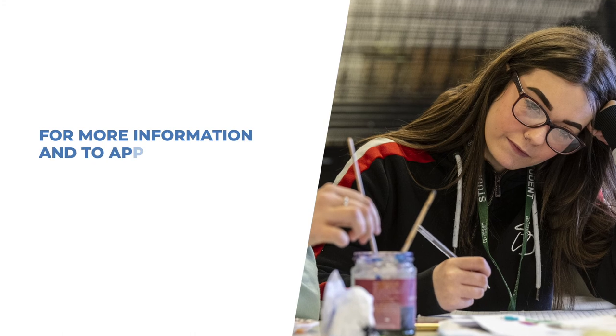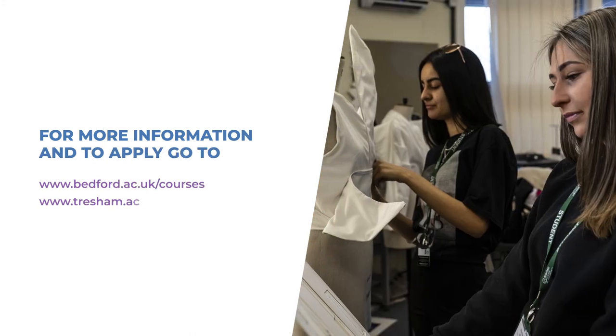Come and join us in September. For more information and to apply, please use the links.